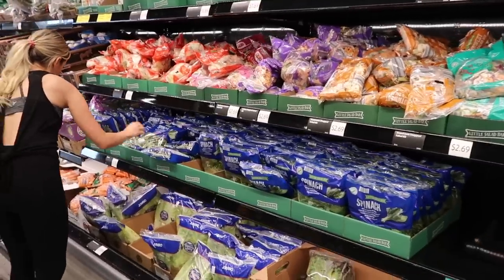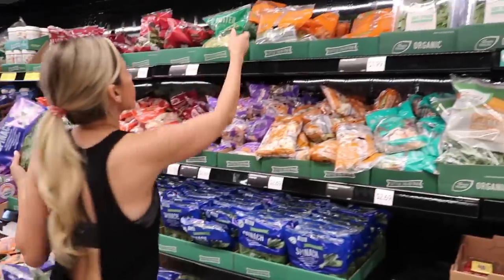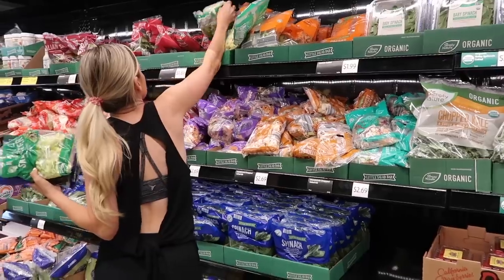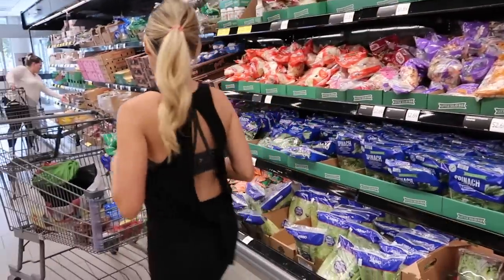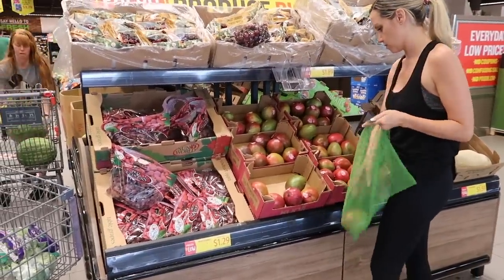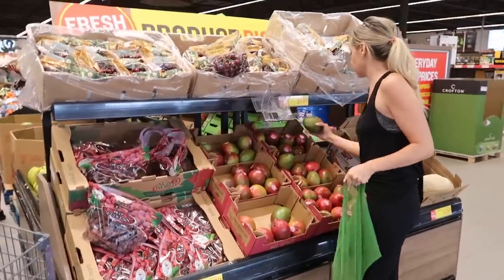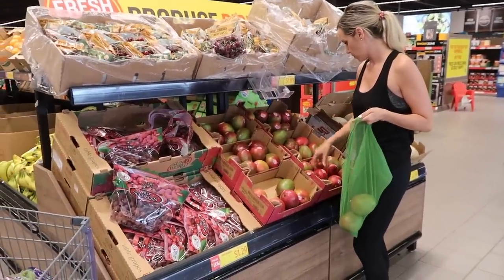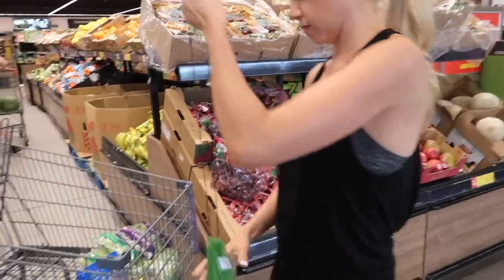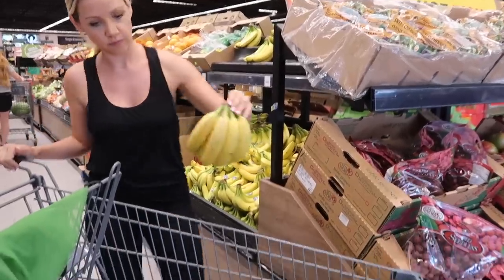I always grab their bag salads as well as spinach for smoothies. I get their butter lettuce — that's my favorite for lunch salads and we also cut it up for lettuce on our tacos. You'll see I get a lot of produce because I have toddlers and we go through it like crazy. One of our favorite things are mangoes — we use them for snacks and also to make mango salsa. I have a video on my channel for our fresh mango salsa. These little produce bags are from Young Living.